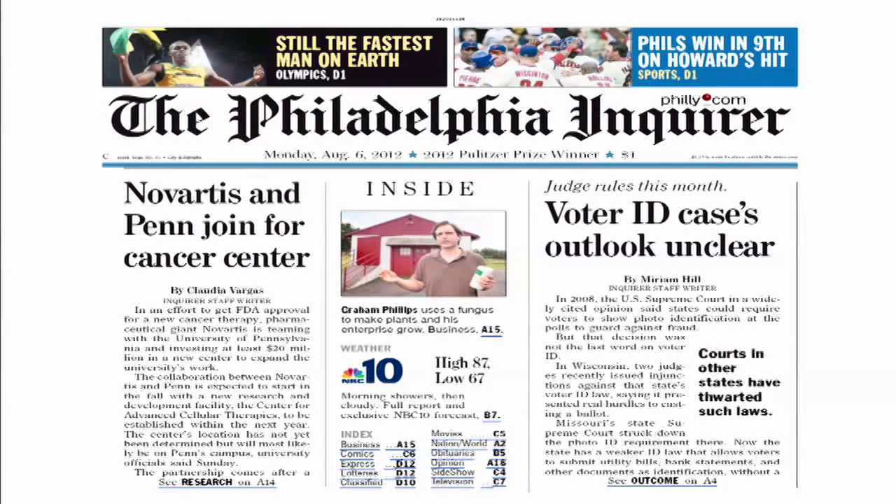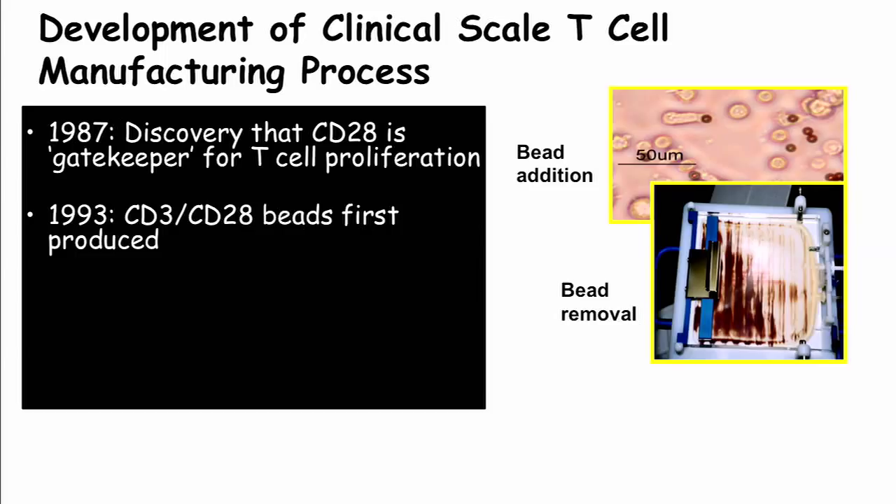How did we get there? We first found that the way to grow T-cells uses a co-stimulatory molecule called CD28, and we could activate that molecule with an antibody immobilized on beads. The beads are brown, have iron, are paramagnetic, and can be removed from the culture system leaving the T-cells behind using magnets.